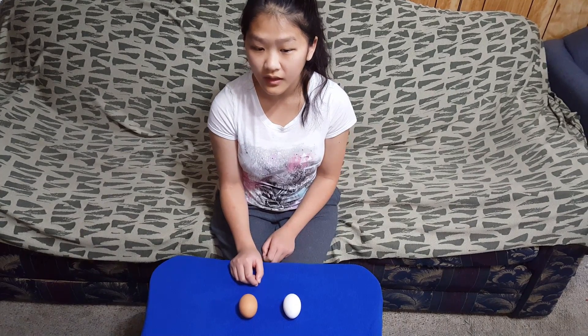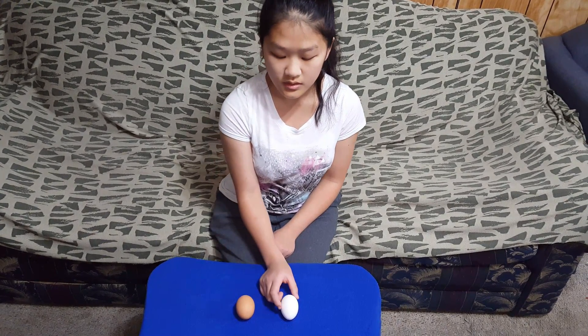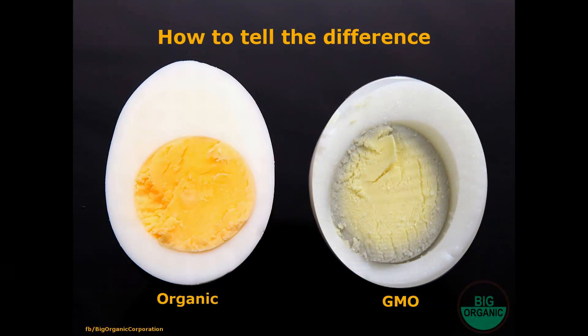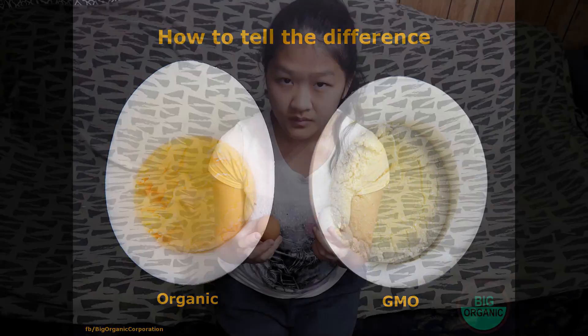We're going to disprove the myth of organic eggs and GMO eggs. First, we're going to boil both these eggs for 15 minutes.